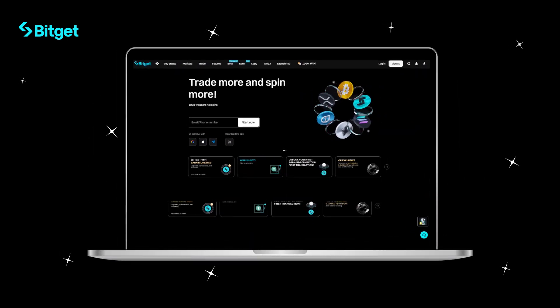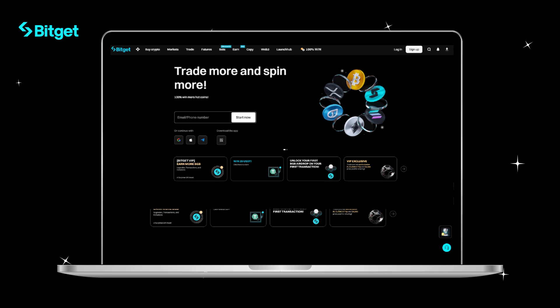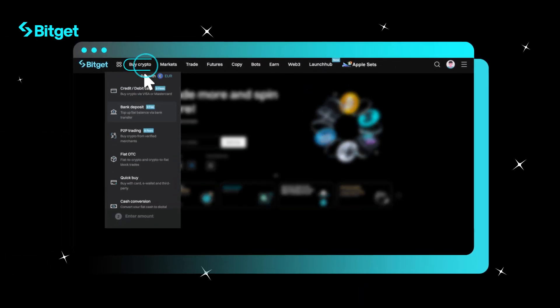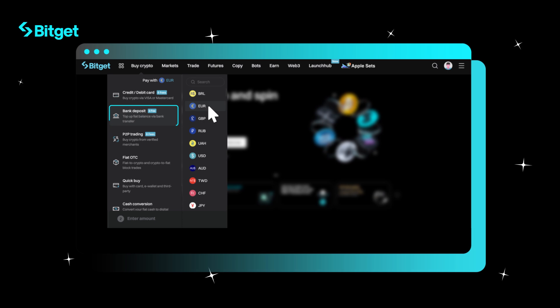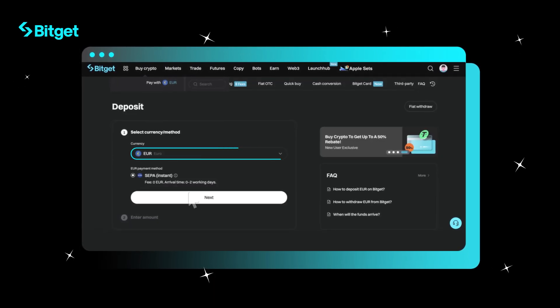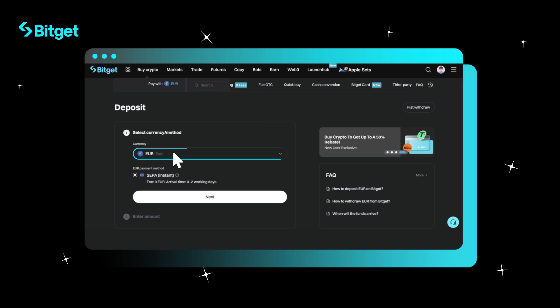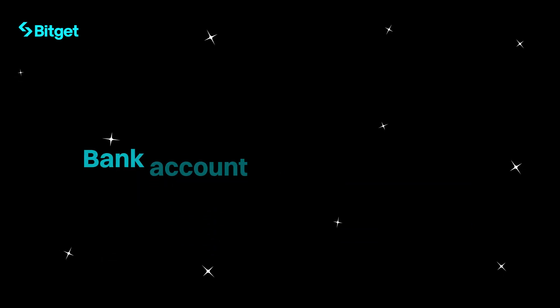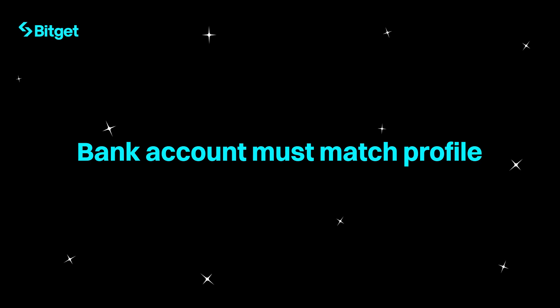Scenario two: completing EDD on the bank deposit page. Step one, click Buy Crypto, then Bank Deposit, and choose EUR as your currency. Step two, enter the amount you want to deposit — a daily deposit limit will be displayed on the page. Take note: your bank account must match the details on your BitGet profile.